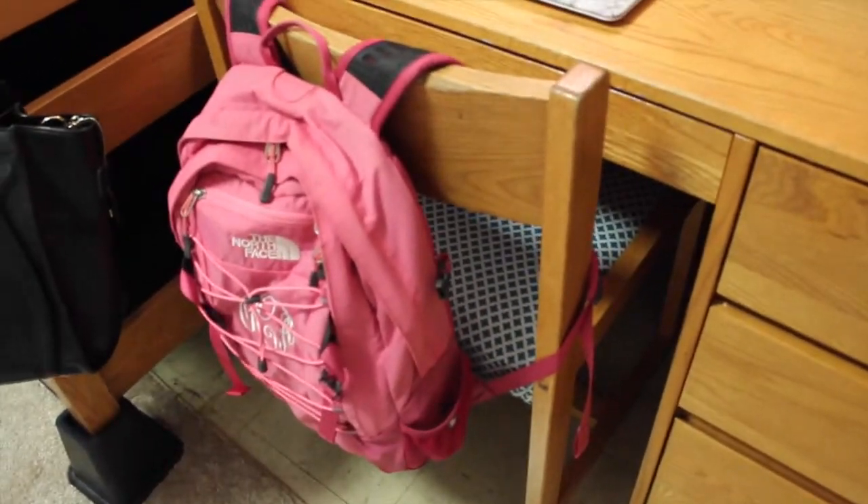My mom made these seat covers from leftover sheets, and I think they're pretty cool. Backpack, purse.